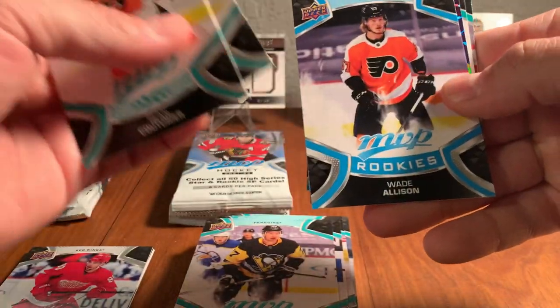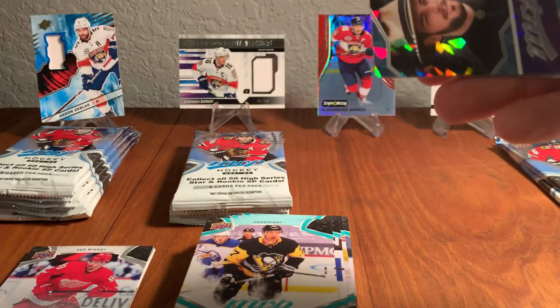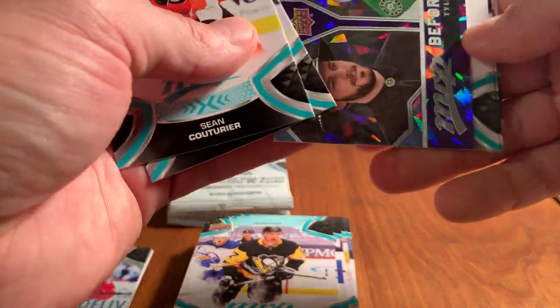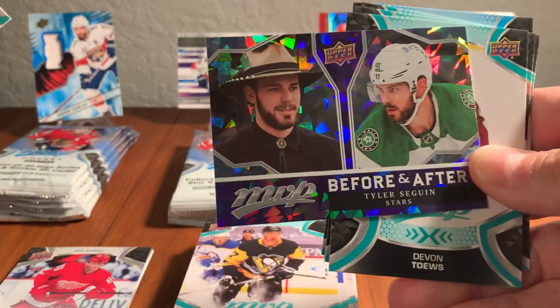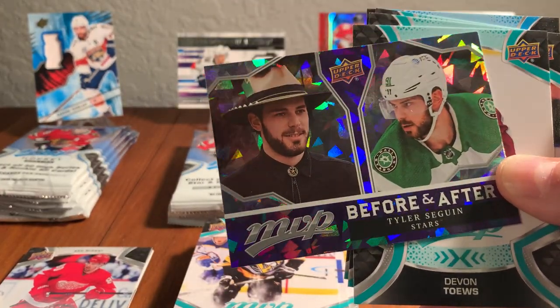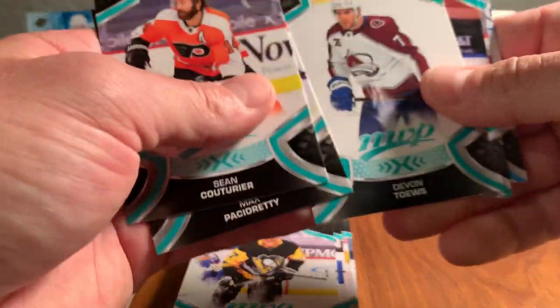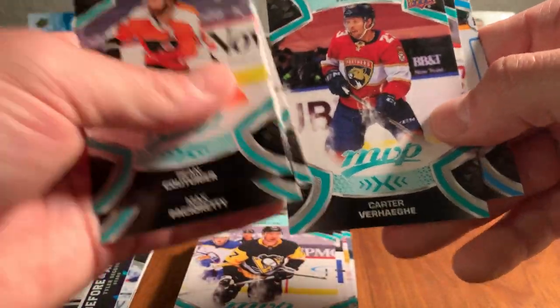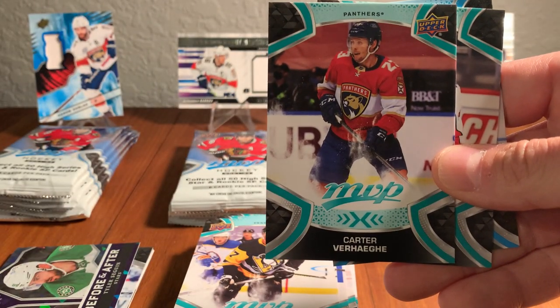Sean Couturier, Max Pacioretty, Wade Allison — that's a rookie. And here we've got a Before and After Tyler Sagan insert — kind of showing him heading into the arena and then geared up for the game. Devon Taves, and there's Carter Verhage — another Panther, our third Panther of the box!